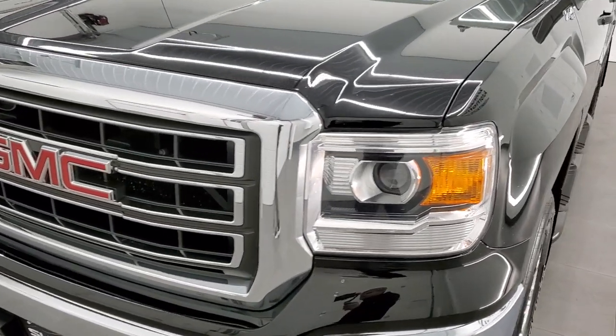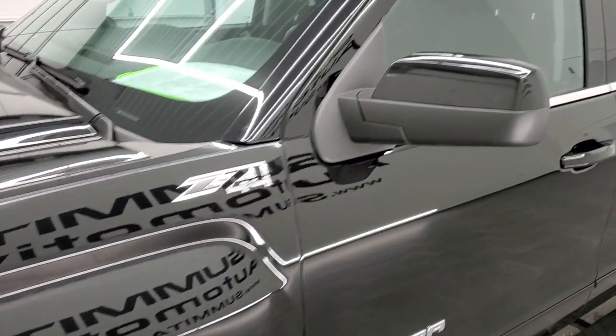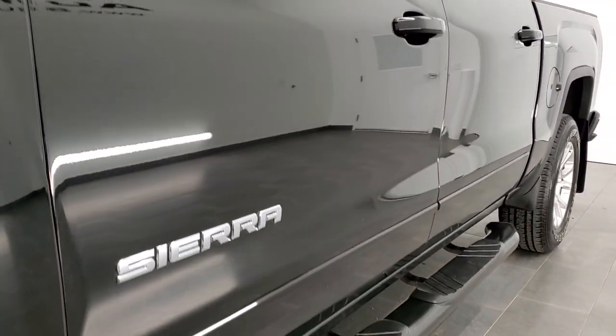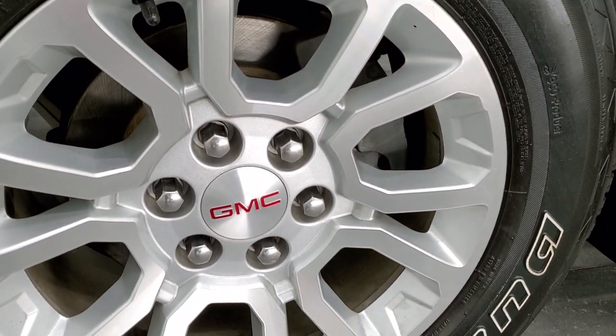Onyx Black is the color. We shoot all of our videos in 1080p, 60 frames per second. So if you have HD capabilities on your computer, tablet, or smartphone device, turn them on right now, because it is definitely your best way to check out the quality and condition of the truck before seeing it in person. And if you'd like to check out all the photos on this truck, in the upper right-hand part of your screen is a link to our website — click that and check us out there.